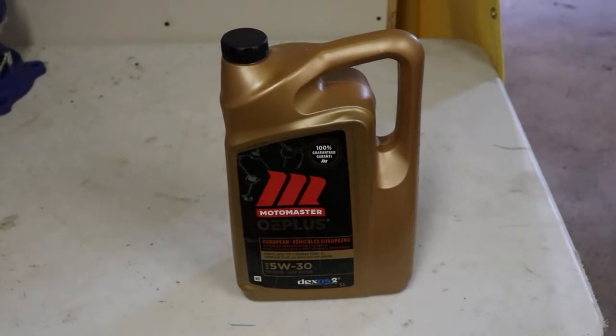This video is for anybody in Canada that uses MB229.31 or MB229.51 oil in a Mercedes diesel engine. If you have a diesel particulate filter, you'd be able to use this oil.